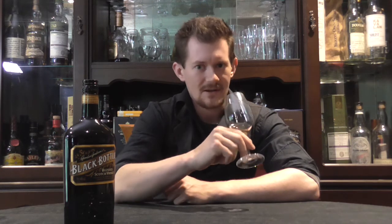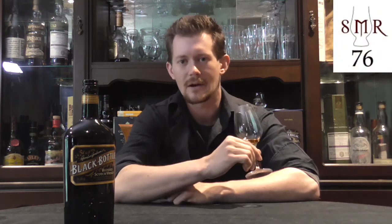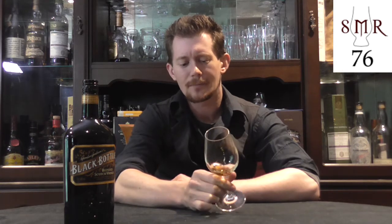As for scores — keeping in mind this is a blend score — I think this is fairly strong. I'd be perfectly happy giving this one a 76, which is not bad for a whisky that's not quite bottom shelf but pretty close to the floor. Let's call it one-and-a-half shelf whisky. I think that's fair enough: 76. Not a bad one, and pretty low investment to come along and have a go.